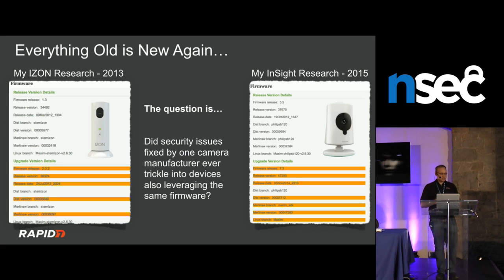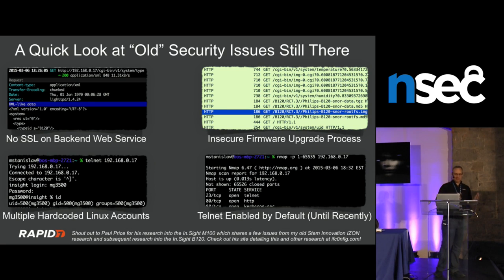Back in 2013, I did research on an Eyes On camera and found lots of problems. When I started researching a Philips device using the same MobileEyes platform, the question was whether the same issues were still present years later. The answer is no improvement: still no SSL anywhere, all default AppStack flaws shared between both cameras, and the same three hard-coded Unix accounts from that 2013 camera are still hard-coded in this one.